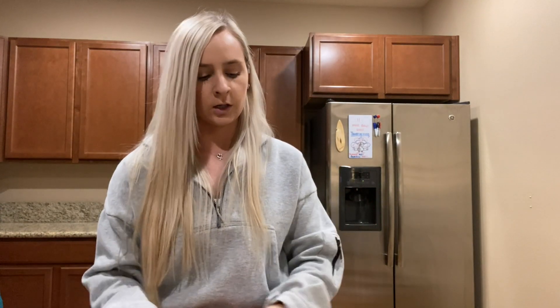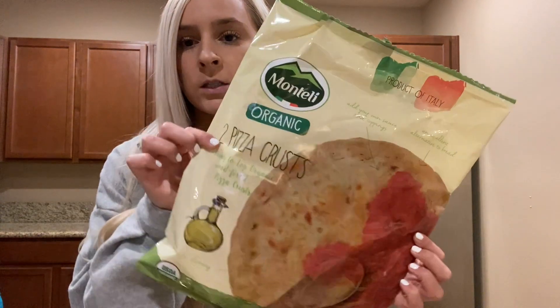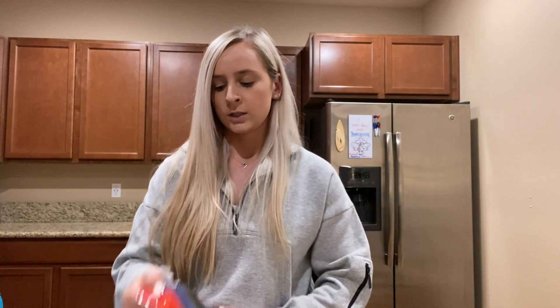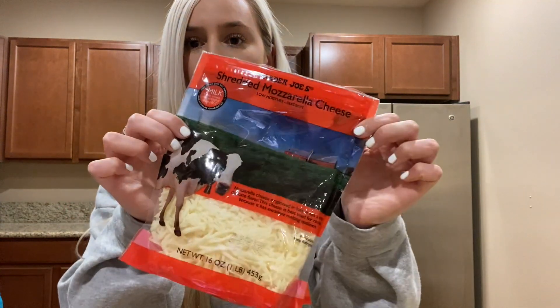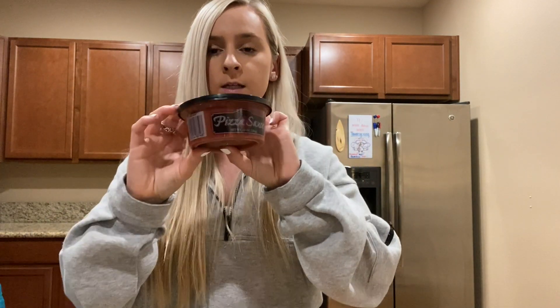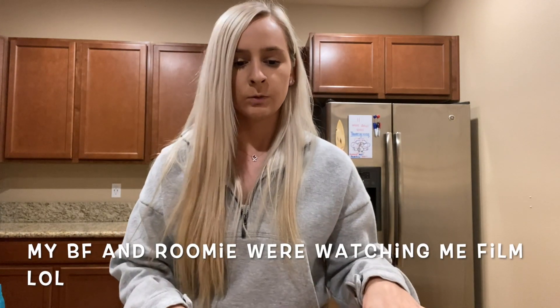One night for dinner we're going to make pizzas. We got these already-made pizza crusts — it comes with two of them, which is perfect for us. They're in the freezer section. We already had this shredded mozzarella cheese, but this is the one we normally buy. And then they also have this pizza sauce, so we just put that all together for dinner one night.